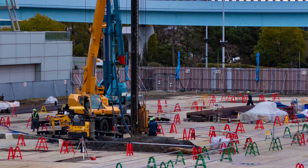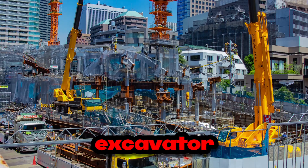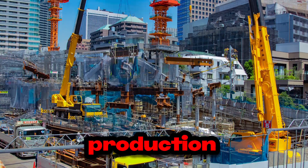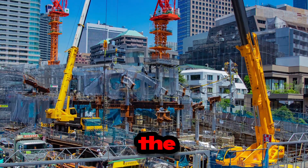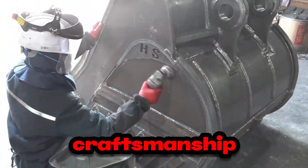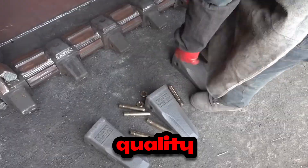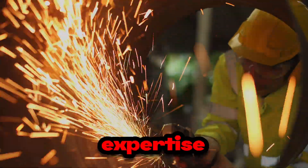Finally, witness the finished steel Volvo excavator bucket as it rolls off the production line, ready to embark on its journey to construction sites around the world. With its superior craftsmanship and uncompromising quality, the steel Volvo excavator bucket is a testament to the dedication and expertise of the team behind its creation.